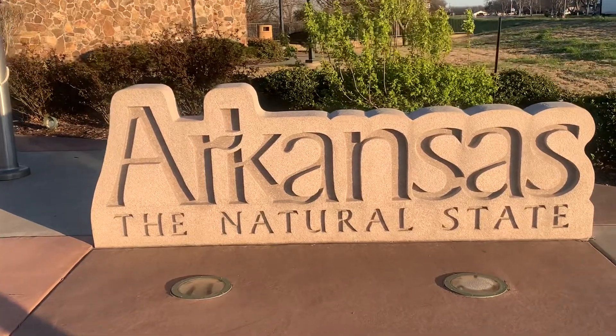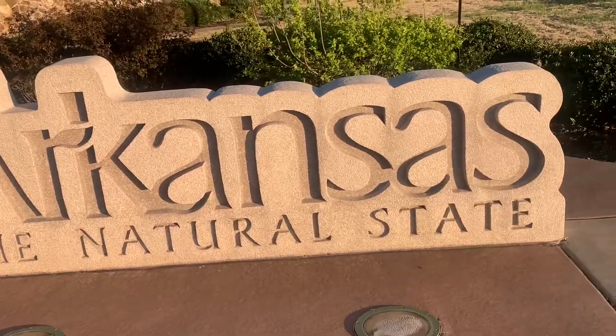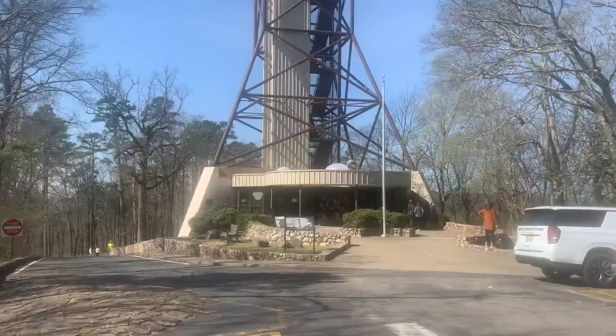Hey everyone, it's Chris here. We took a fun weekend to Hot Springs, Arkansas to take our friend Jackie there for her 60th birthday trip. We were gonna do some of the touristy things and also hit a lot of the thrift stores and flea markets.